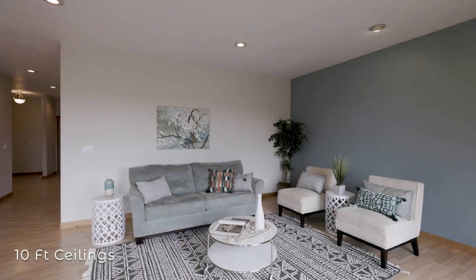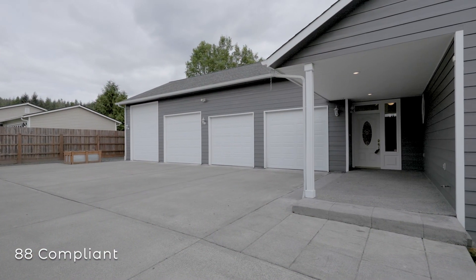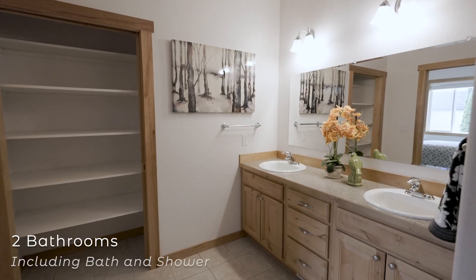This house has 10-foot ceilings, beautiful valley views, and is ADA compliant except for the primary shower. The home is two bedrooms and two bathrooms.